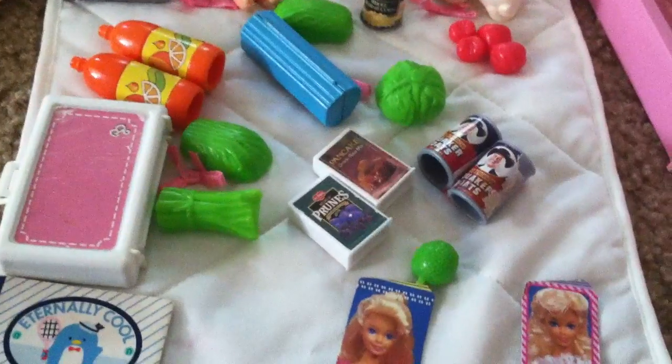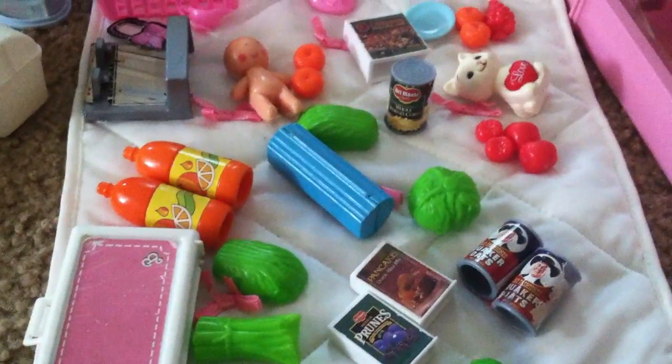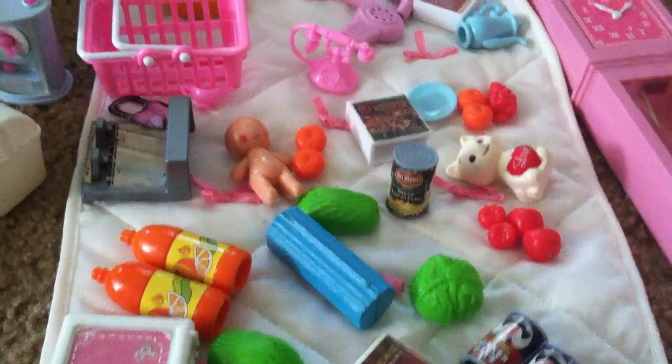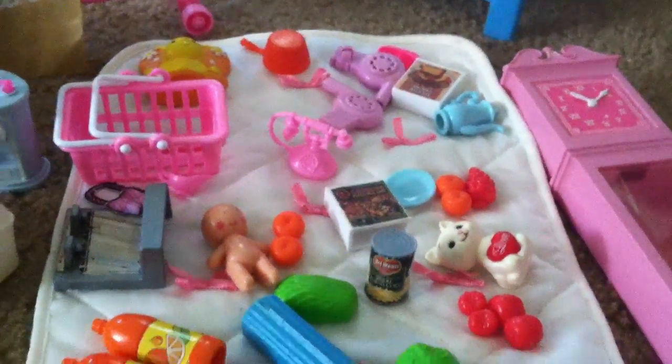There's the fruits and vegetables from the grocery store. There's a baby. There's cereal and pancake mix. There's her phone and hair dryers.